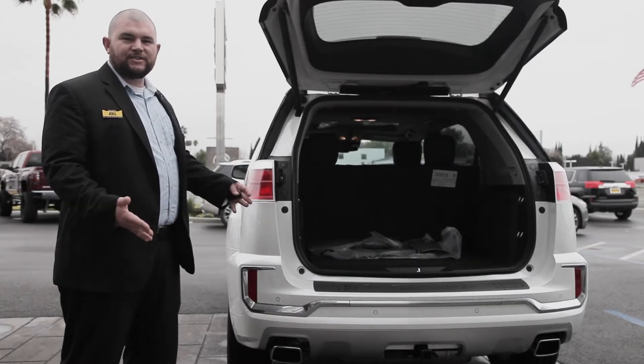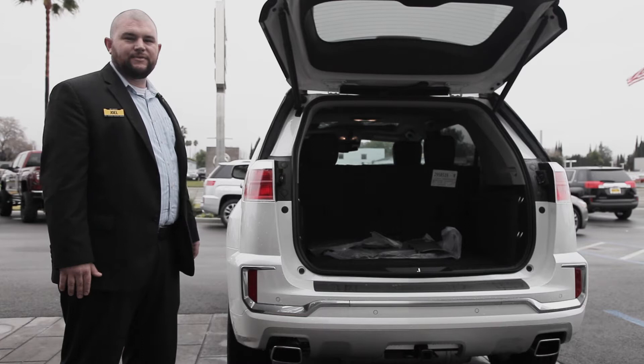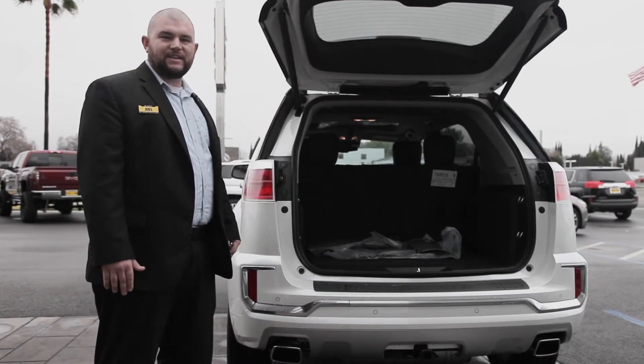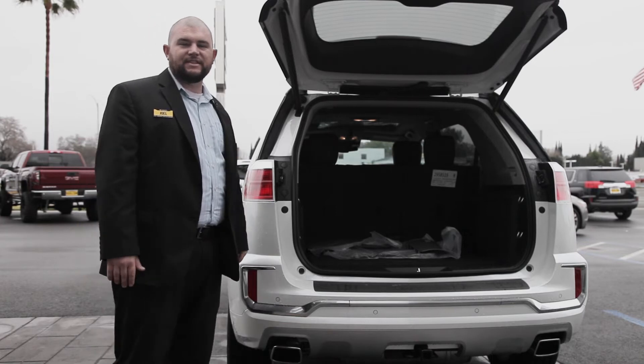Also great is the amount of storage in the rear of this vehicle. When you drop down that second row, you'll have 31.6 cubic feet of storage capacity.